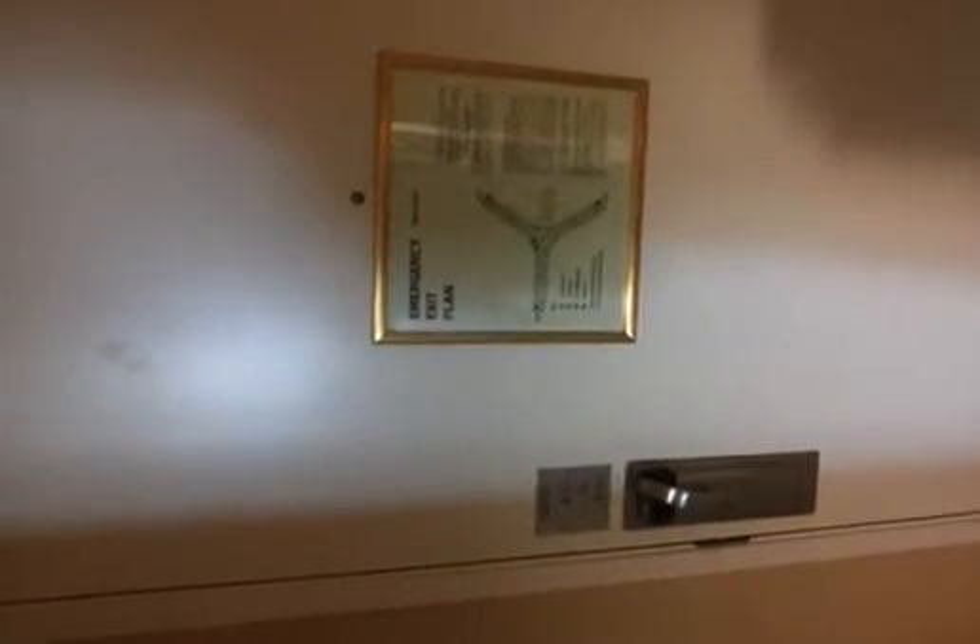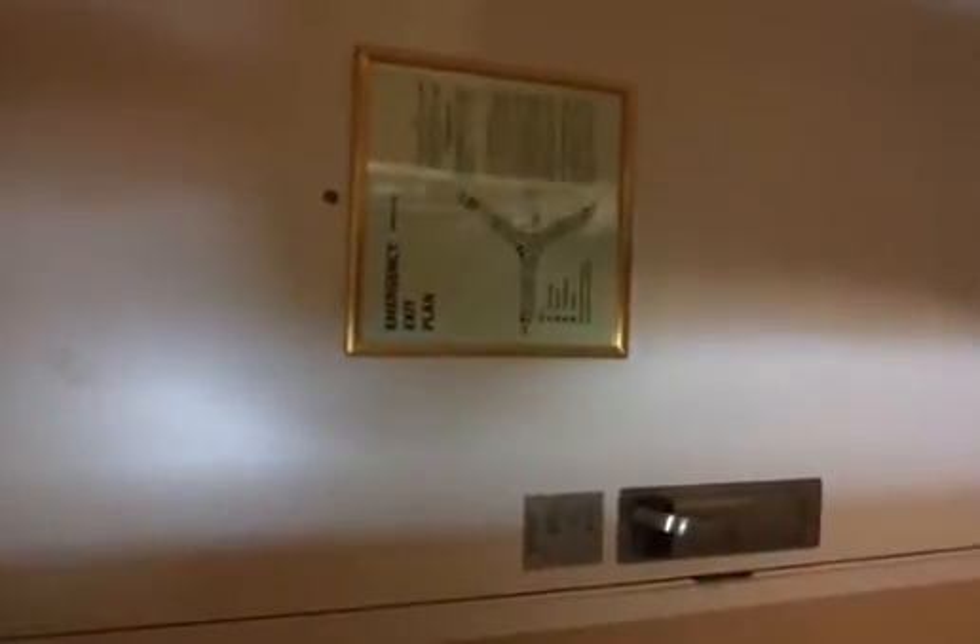Hey everybody, this is Las Vegas for Cheap. Staying at the Monte Carlo this time — I got a 15th floor room with a strip view. It's a pretty standard room. As you come in, you have your closet on the right side with the safe, ironing board, and a few hangers.